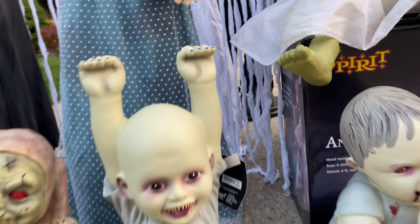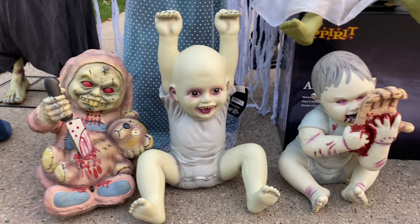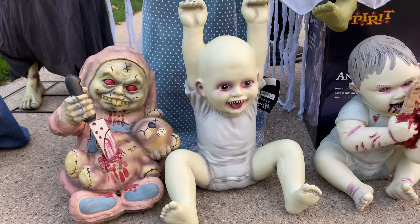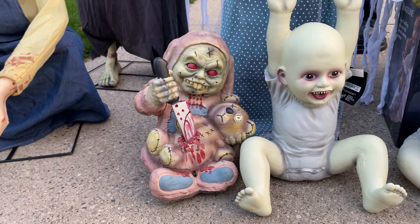Next up is — I think his name is Hung Up Hank. He's really cool; I love his quality. A lot of people don't like him, but I do.